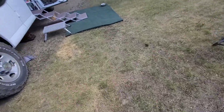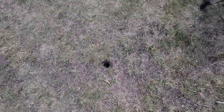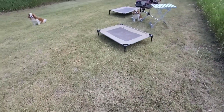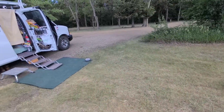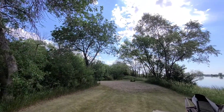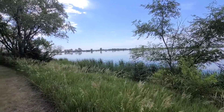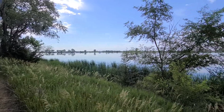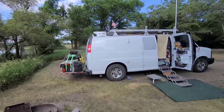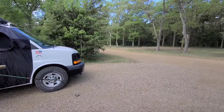This is state land on this side. Where those houses are over there is private land. But this is nice — I really like it. We had a good night last night. It was cool, went down into the 60s. Felt great. Good sleeping weather.